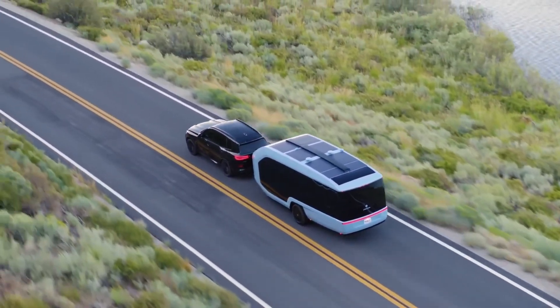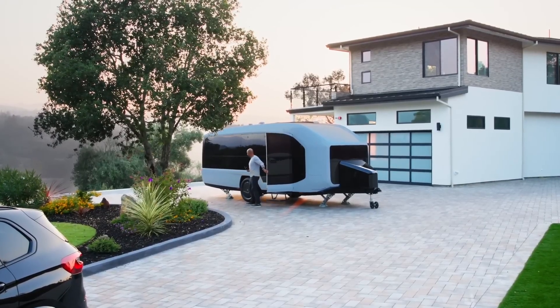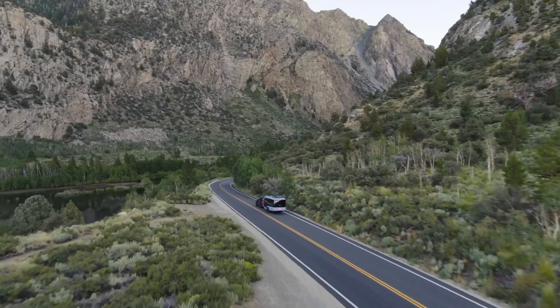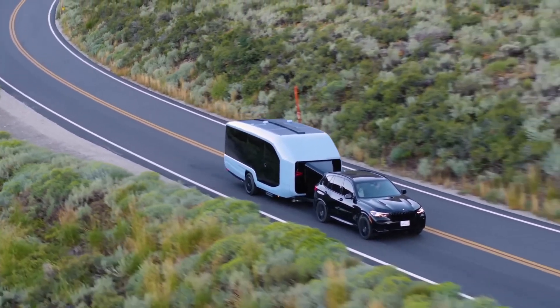A 1,000W solar panel on the roof charges the battery during travel and while parked. Pebble also equipped Flow with AC/DC charging so it can be charged at home, in campgrounds, and at EV stations. Flow can also deliver electricity, serving as a backup power source. The price for Pebble Flow starts at US$109,000.